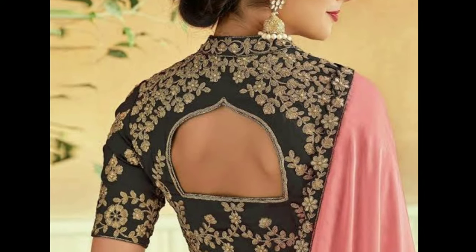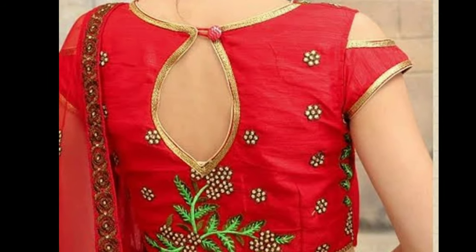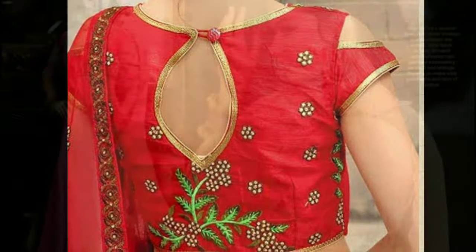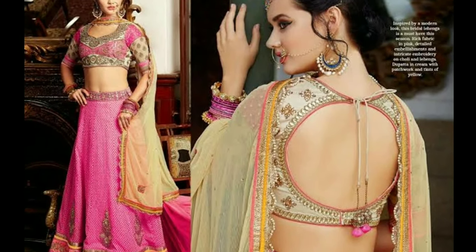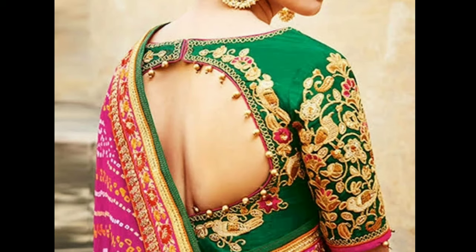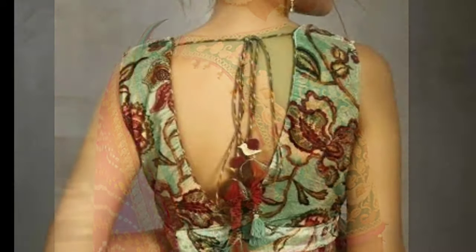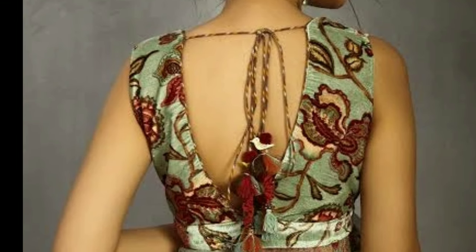Hi friends, welcome to Latest Designs. How are you all? I hope all are fine. Today I will show you different blouse backneck designs. One request from my side: if you are new to my channel, please subscribe for more videos and click the bell icon for notifications. Please watch the video till the end, don't skip in the middle.